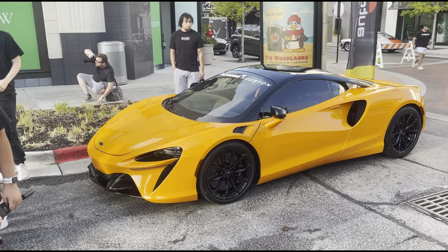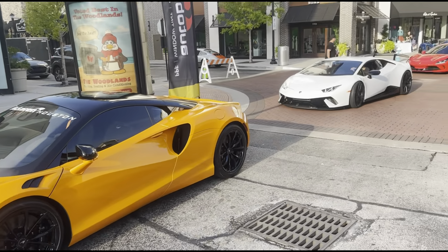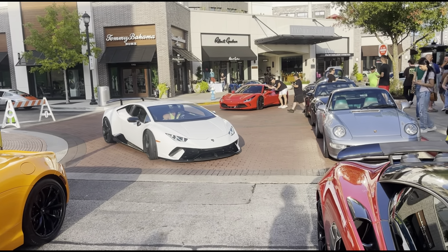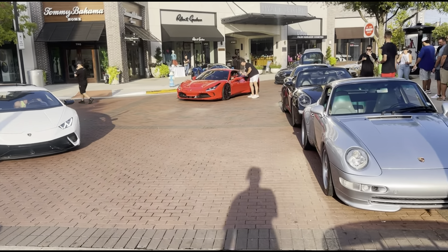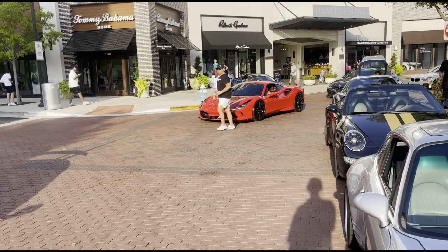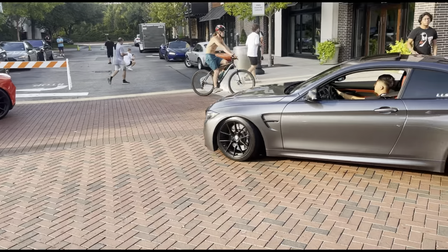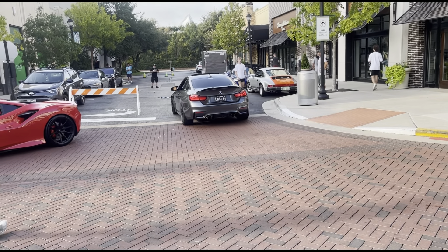We got the McLaren Artura right here. Then we got another McLaren in white rolling up. Over there we got the Ferrari F8 in red — of course it's going to be Ferrari red. Got another Ferrari on some nice wheels. So we got this BMW M4 rolling up right here with those exhaust tips — lucky M4. And then we also got another BMW, and the Infiniti Q50 3.0T.